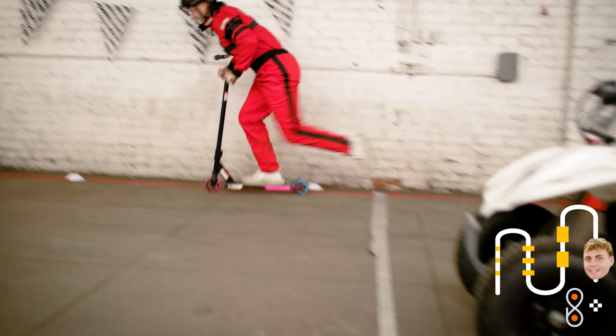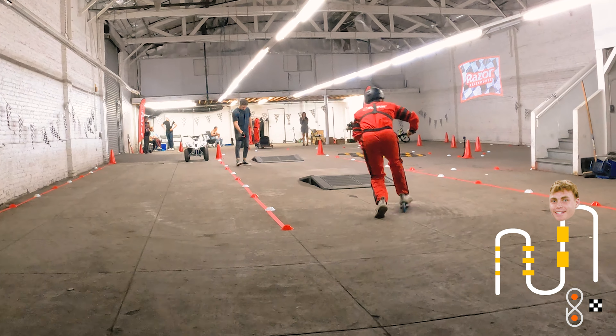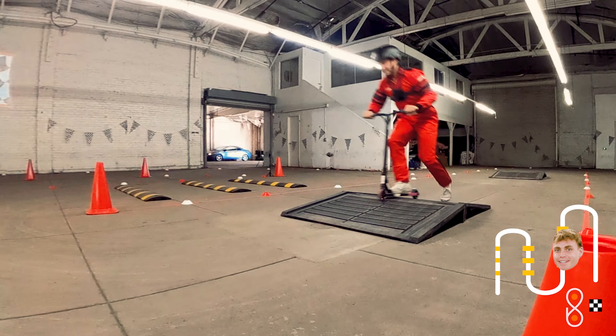He's decided to take the scooter next. Nice form there — don't slip out, this floor is very slippery. Over ramp one, ramp two, very clean. He's going pretty quick with a slightly different approach. Through the slalom, very clean, and hopped off!